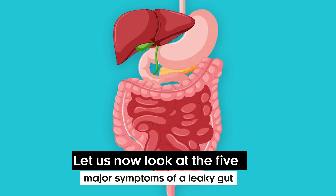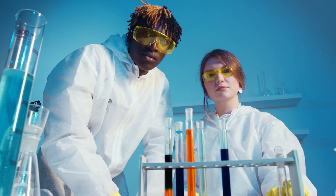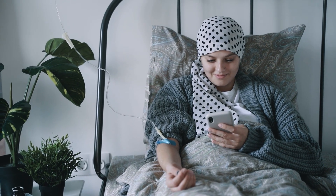Let us now look at the five major symptoms of a leaky gut. This is going to be super helpful, so make sure to stick to the end of the video.